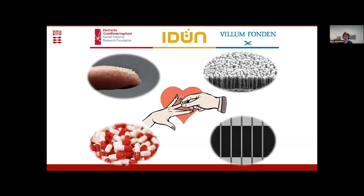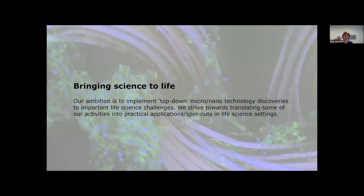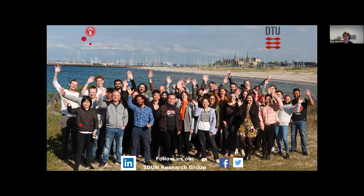Our new goal is very much focused on health technology. Our vision is to implement top-down micro and nanotechnology discoveries to life science challenges, and we strive to translate our activities into practical applications and spinouts. Here is our team, photographed in May in Helsingør north of Copenhagen — we're really multicultural with very different scientific backgrounds, from computer science to pharmacy, and we collaborate with the University of Copenhagen and SSI, where vaccine development in Denmark takes place.